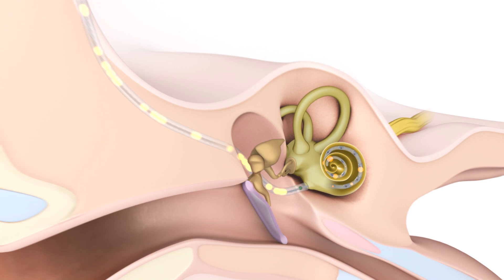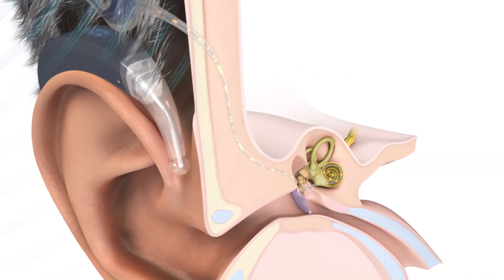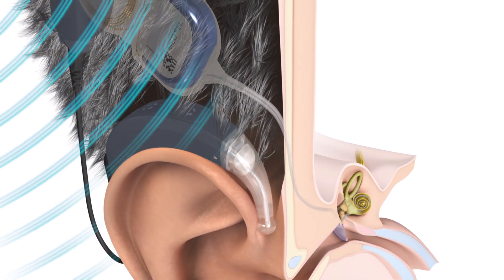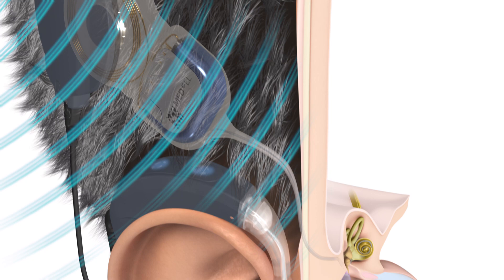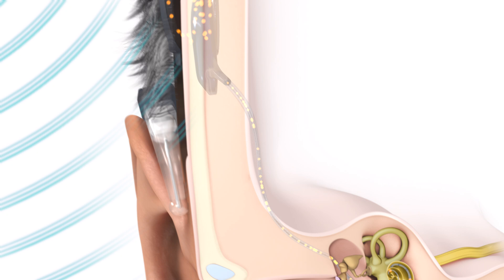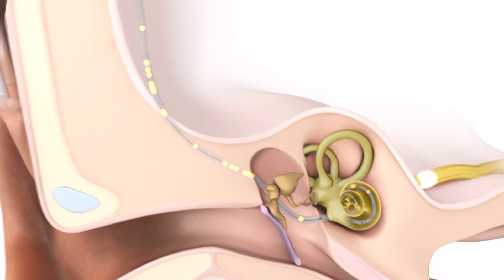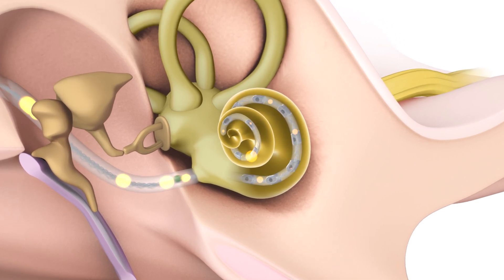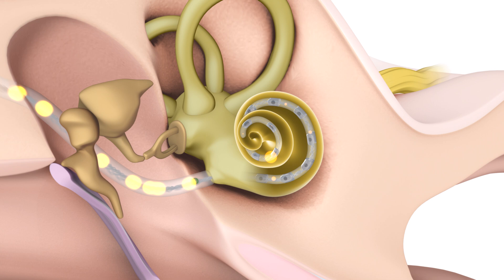To achieve this, the Sonnet 3 audio processor detects environmental sounds and digitally converts them into coded electrical signals. Sonnet 3 transmits these signals through the skin to the implant by a communication coil. The implant translates these coded signals into electrical pulses, which are transmitted along the electrode array to stimulate specific locations in the cochlea responsible for specific pitches. This targeted stimulation across the whole cochlea provides more accurate pitch perception for better sound quality.